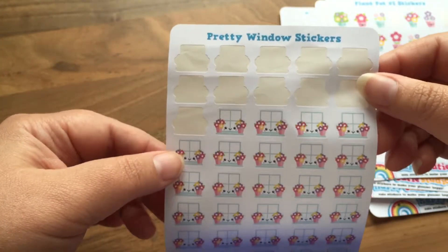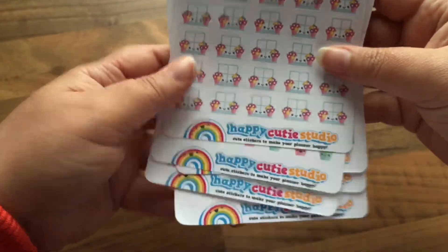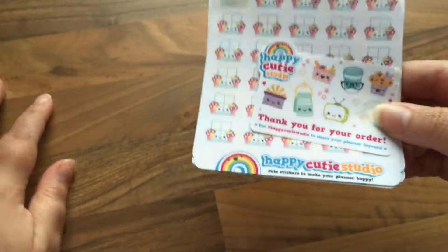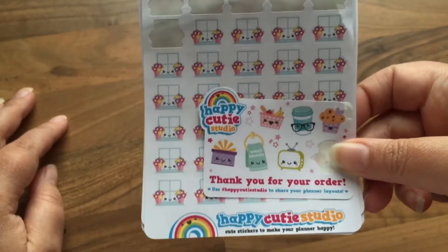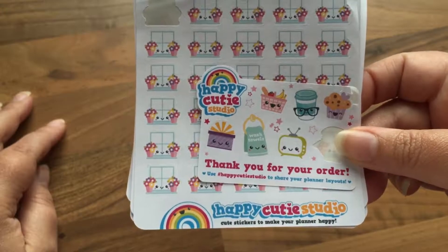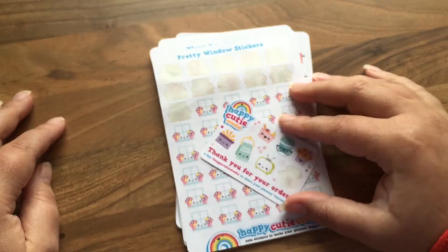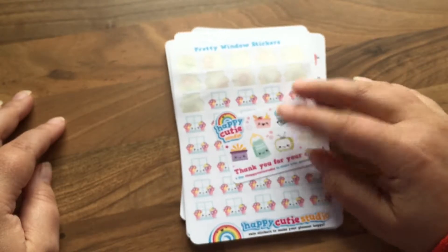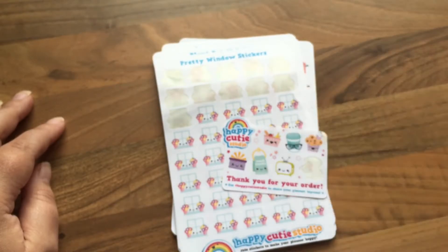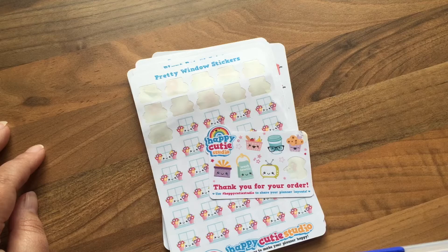So that is my little mini haul from Happy Cutie Studio. I'll leave a link down below so you can find the shop easily. Carol is the lady who owns the shop and she's on Instagram as well, where she does sneak peeks of her stickers. So it would be worth your while to follow her if you are into stickers and journaling. That's about it for today — talk to you again real soon, take care guys, bye bye!